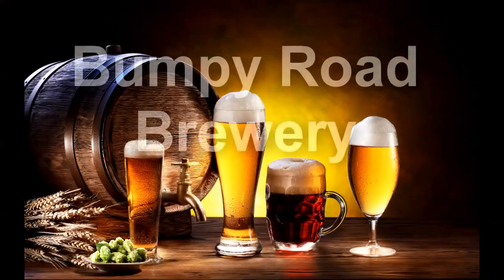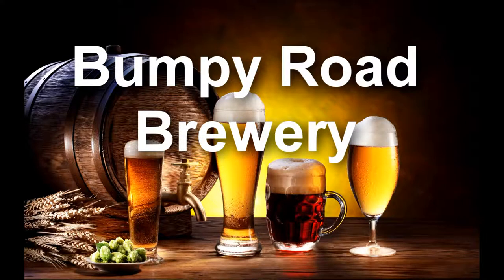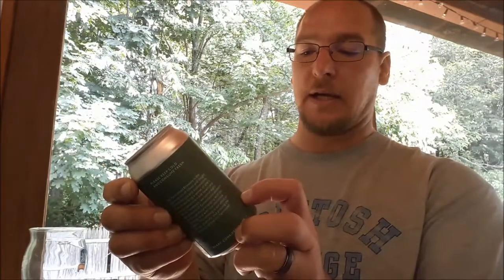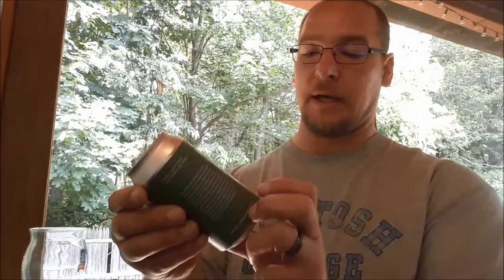On this New England beer tasting, we're going to Hill Farmstead. Thanks to my friend Alan for gifting me this one. It is Double Citra from Hill Farmstead. Hill Farmstead is out of Greensboro, Vermont, and the Double Citra is an Imperial IPA.